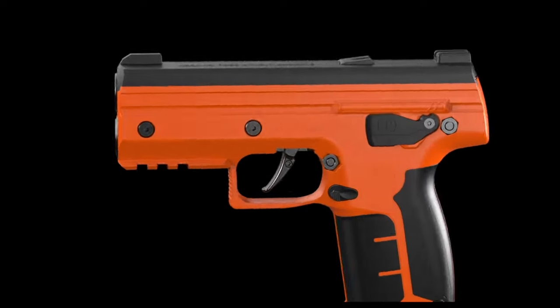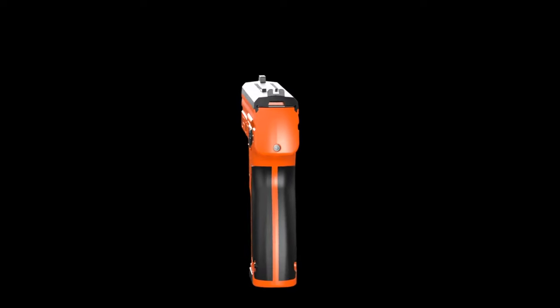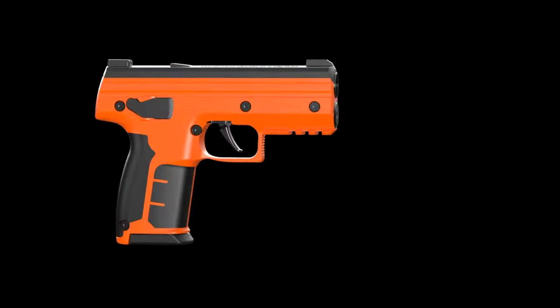Unlike the other handheld launchers in the Berna lineup, the EP will not have a selectable external safety, which leaves the launcher in an indefinite fire mode.